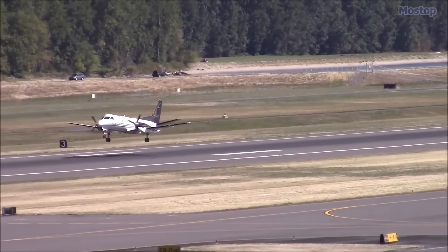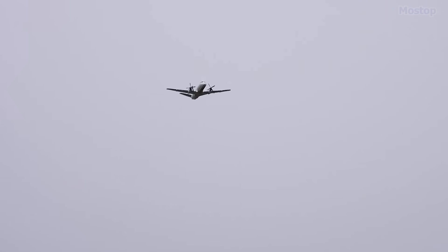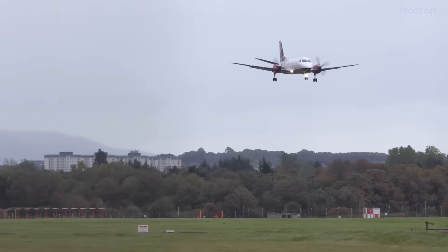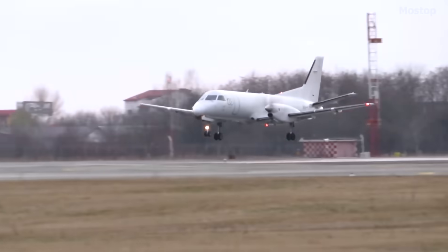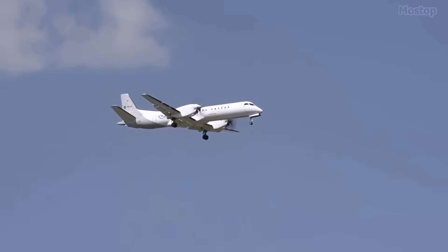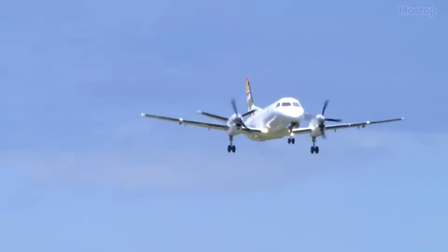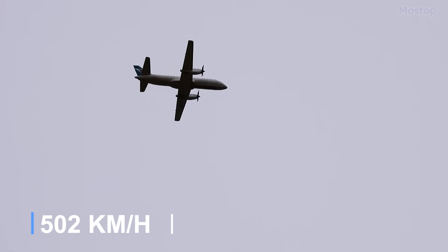The Saab 340 serves as a commercial aircraft employed by numerous local and regional airlines worldwide, catering to various travel needs. These aircraft effectively combine a higher passenger capacity with the significant fuel savings that turboprop engines offer compared to traditional jet engines, making the Saab 340 a favoured option among airlines. Boarding one of these planes, you will discover that this modestly-sized commuter aircraft is capable of cruising at a respectable speed of 271 knots, which is equivalent to about 312 miles per hour.